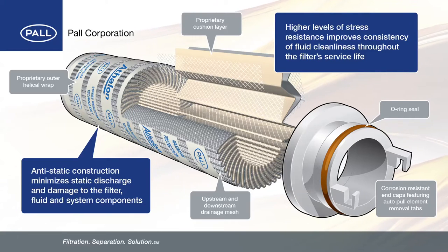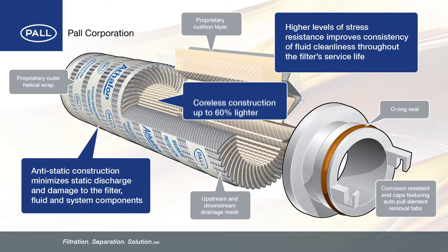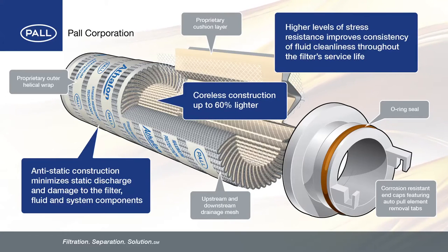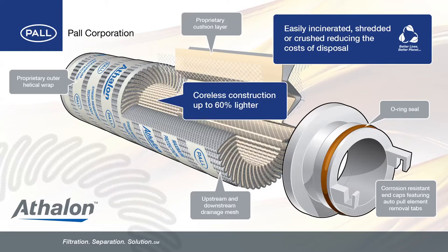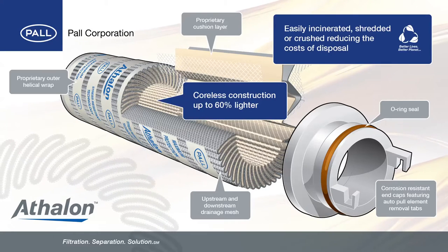Athlon filters include anti-static construction to minimize static charge generation, thus preventing damage to the filter, fluid, and system components. The Athlon series also includes Pall's robust coreless construction technology. At up to 60% lighter than comparable filters with cores, Athlon filters not only save on weight but can be easily incinerated, shredded or crushed, reducing the costs of disposal.